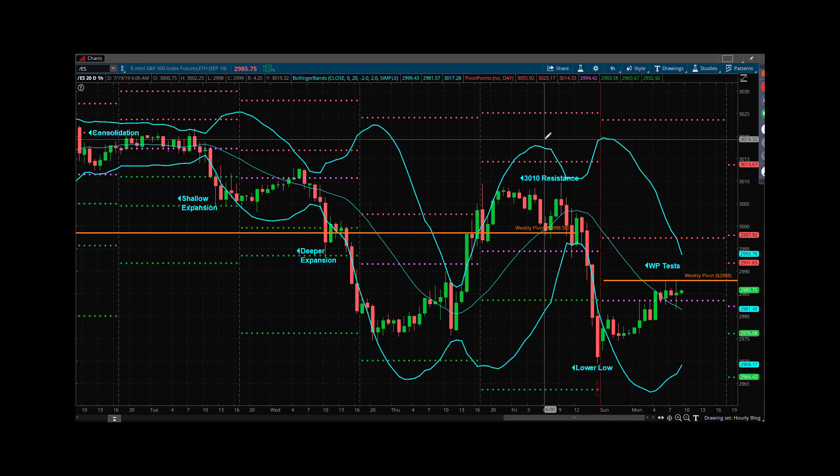For the bears, it's pretty simple. You've defended 30.10, you've defended the round number, you've made a lower low. You're trying to defend 88 now — you need to continue to make lower lows. Ideally today, you'd like to close below the daily mid-band at 78. That's a pretty good looking outcome. Your ideal outcome would be to close below 70, though that might be a little bit of an ask absent some kind of news.